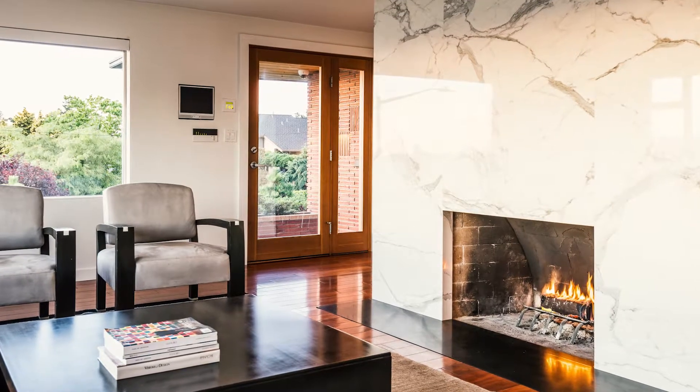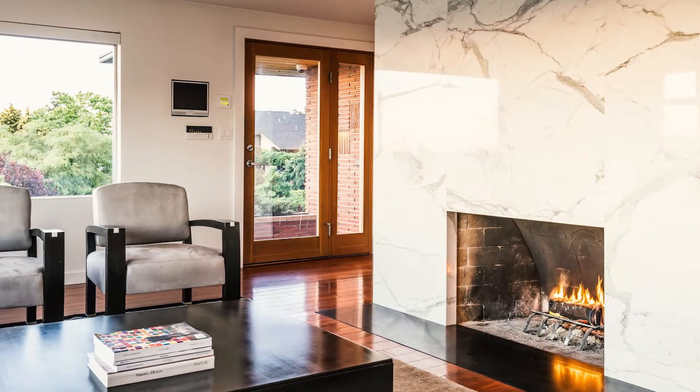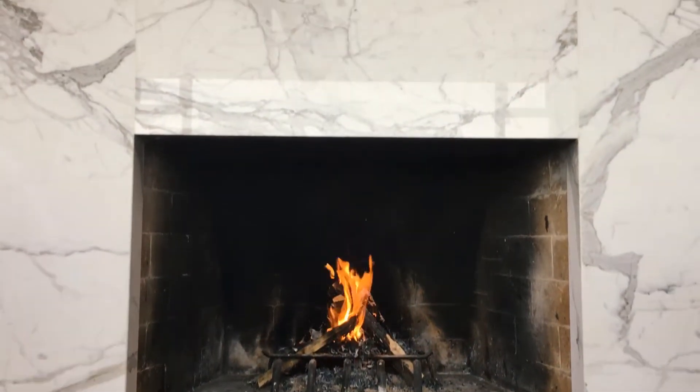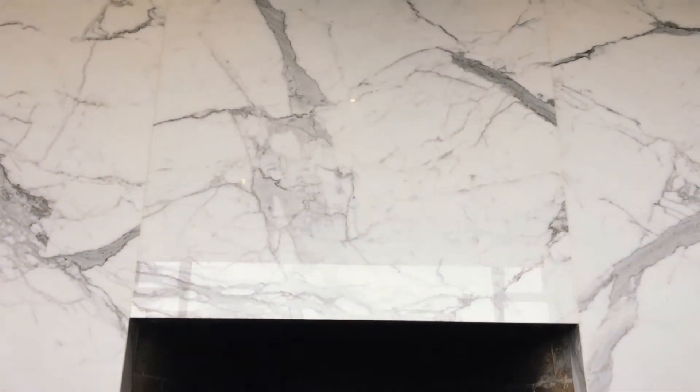Right as you walked in the front door, you would see this beautiful Calcutta marble fireplace that was just absolutely stunning and really kind of brought you into the home.